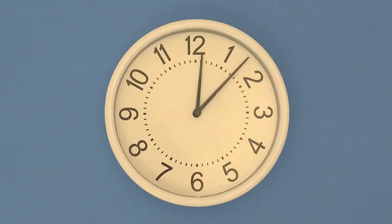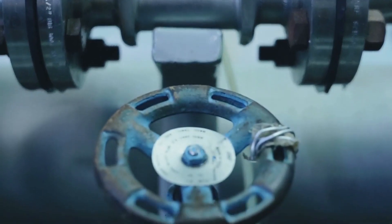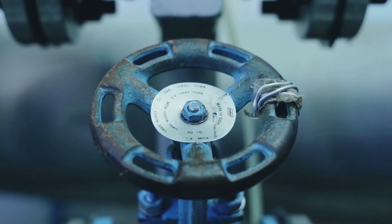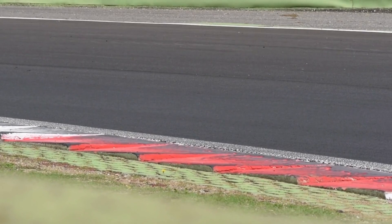Number 9: Unusual engine noises. Strange sounds like knocking, ticking, or rattling from your engine could point to a bad camshaft position sensor. When the sensor fails, it disrupts the timing of valves and pistons, causing mechanical components to clash. Think of it as an orchestra where the conductor misses a beat — everything sounds off. These noises are your engine's cry for help, so don't ignore them.